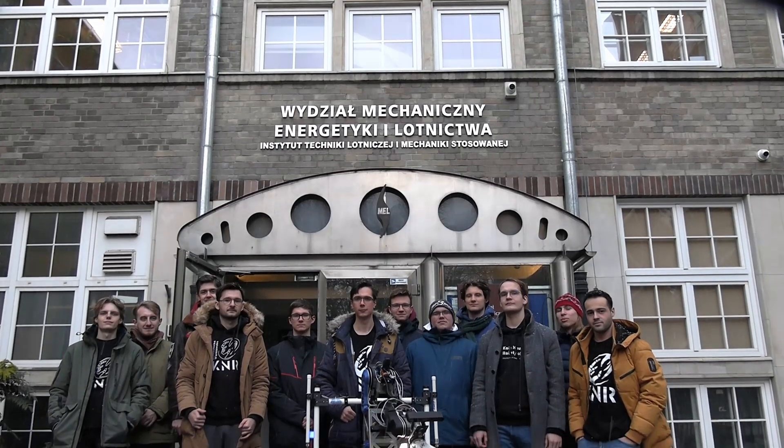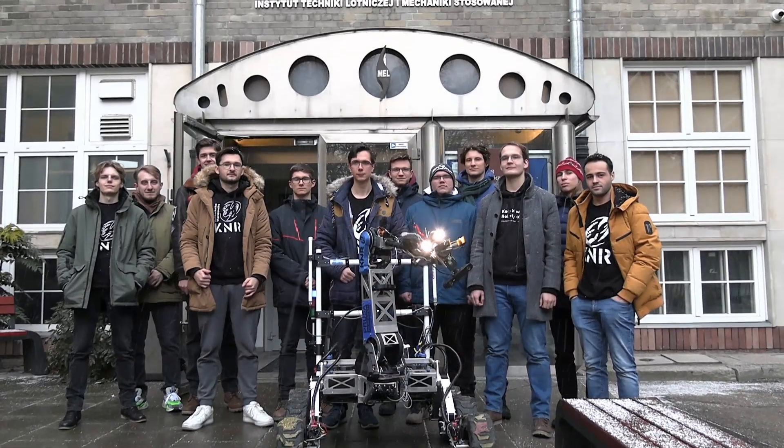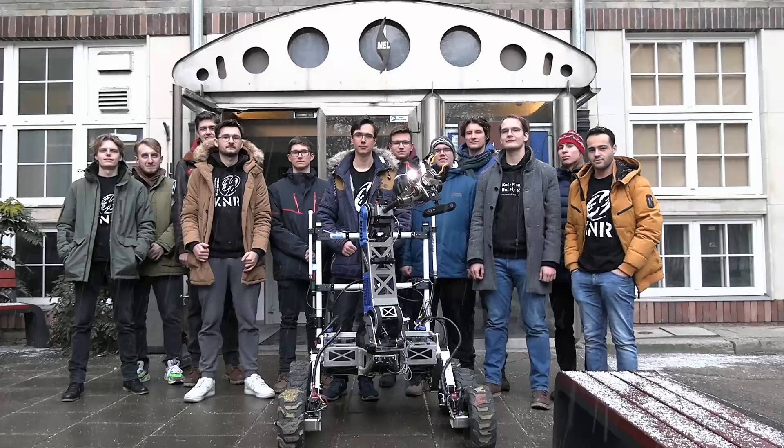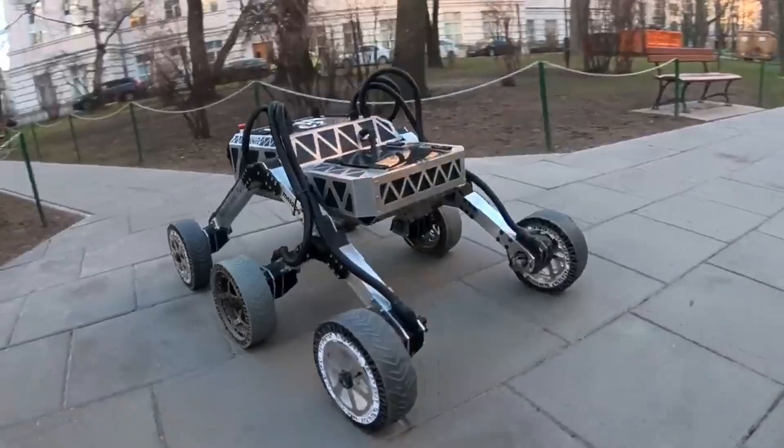We are the KNR Rover Team, a part of the Students Robotics Association at the Faculty of Power and Aeronautical Engineering at Warsaw University of Technology. Our story started in 2017, when the Rover Team section of KNR was created.